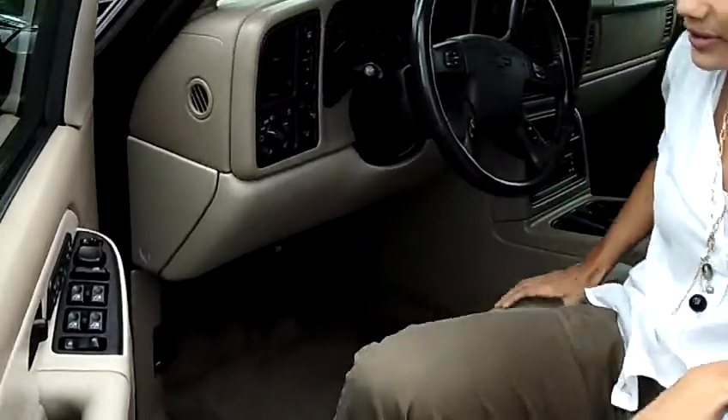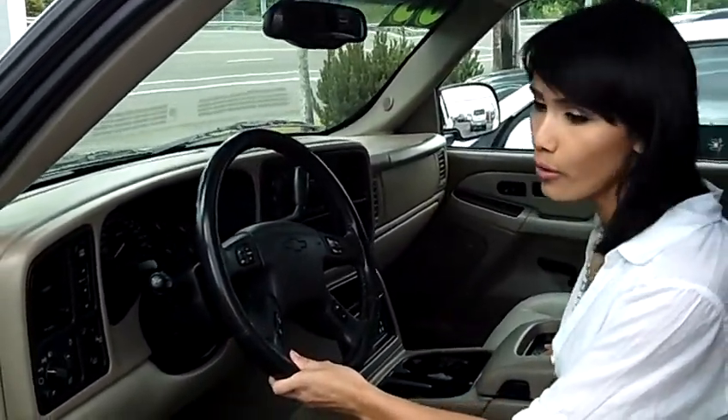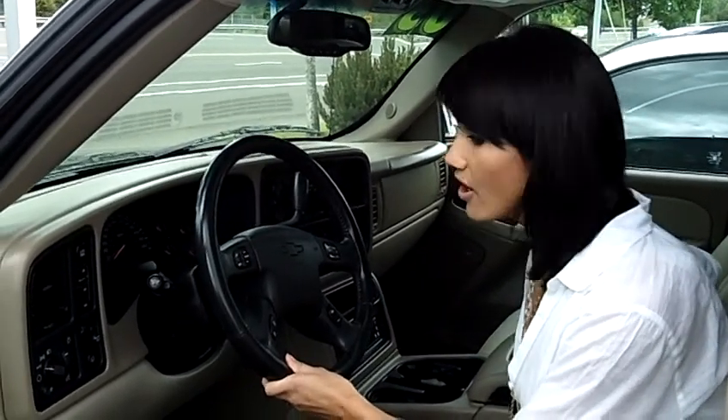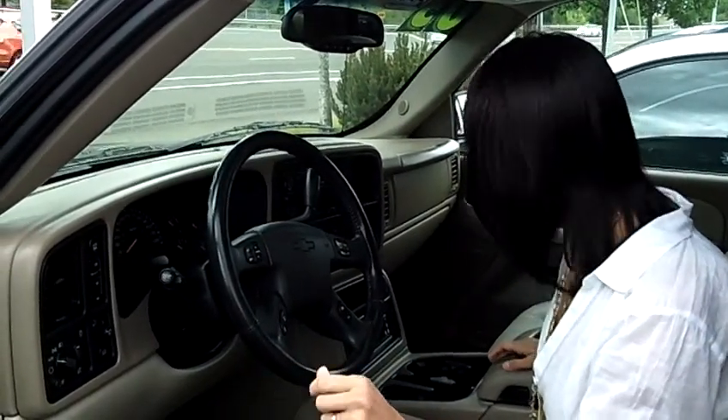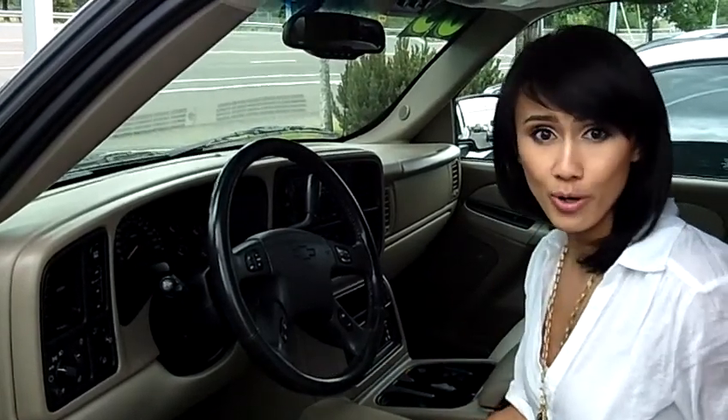We've got a step up. Leather interior — smells like a new car. We've got a little console to put your phone or whatever devices you're bringing along. Automatic here. Looks like we've got some power windows. We've got seat warmers as well. You can tilt your chair with automatic controls.